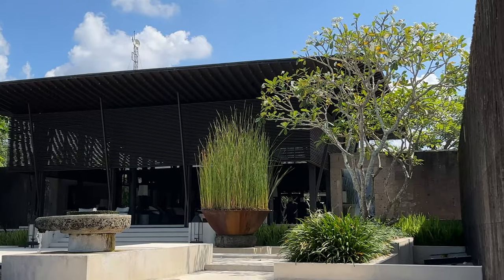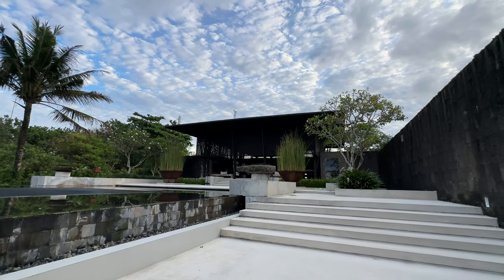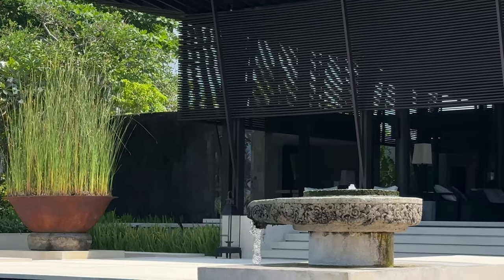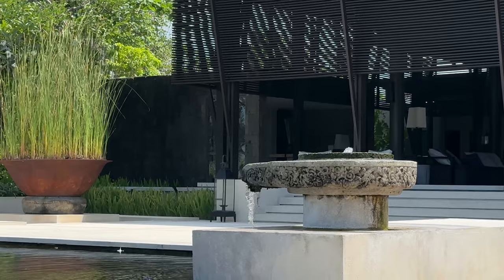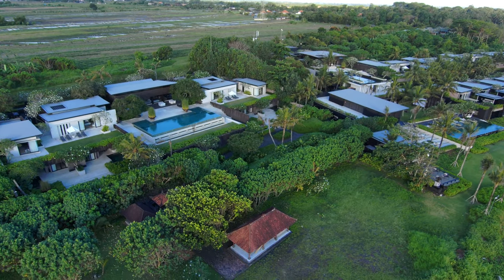Despite these nods to local traditions and building materials, this place is a clear statement about modern tropical architecture that I can never get enough of, and one of the most beautiful, subtle, restrained designs I've ever seen in a hotel.